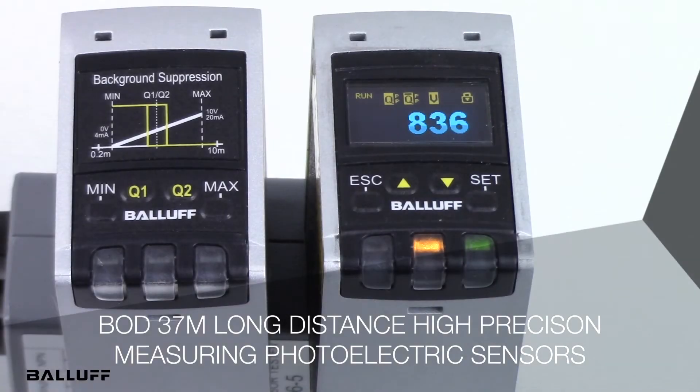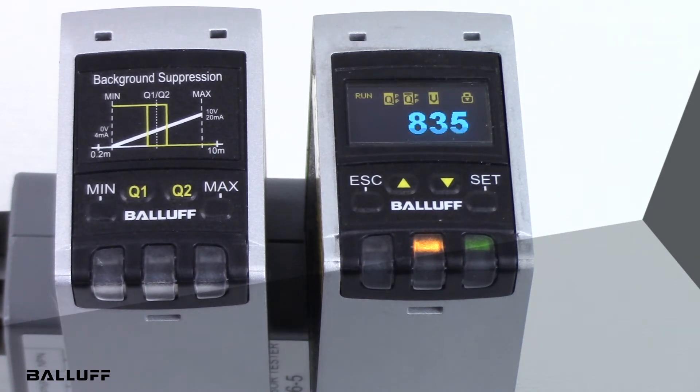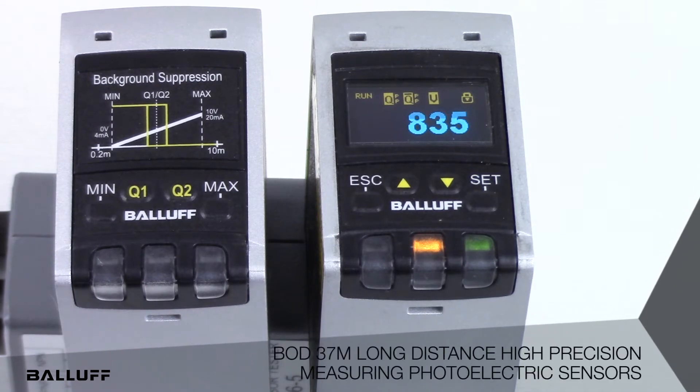Welcome to the release of a new family of long-distance, high-resolution photoelectric measuring sensors. This sensor family enhances BALF's industry-leading portfolio of photoelectric sensors, which includes all standard sensing modes, miniature sensors, and a wide variety of housing sizes and materials.